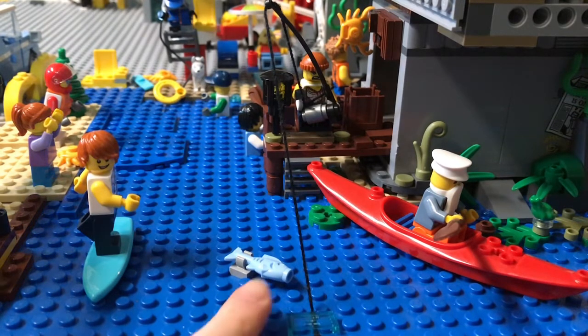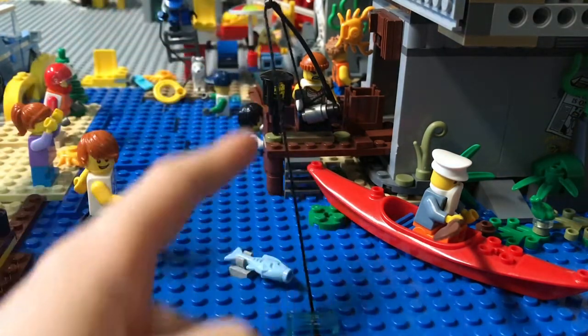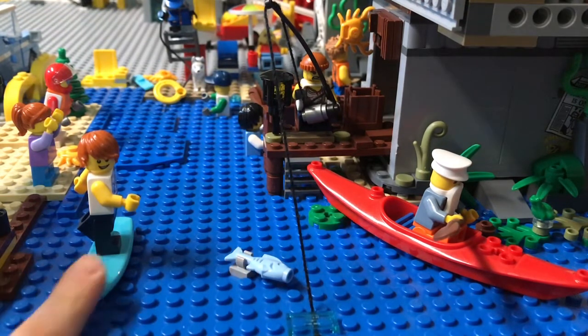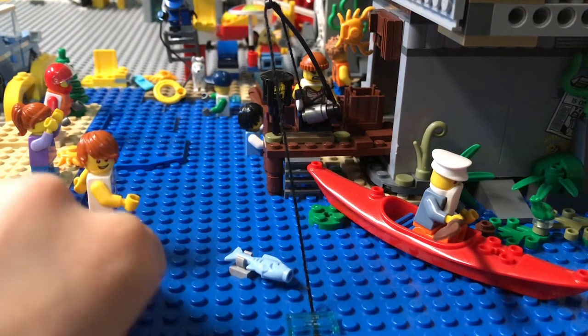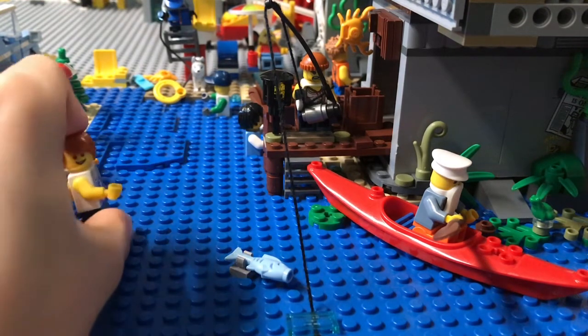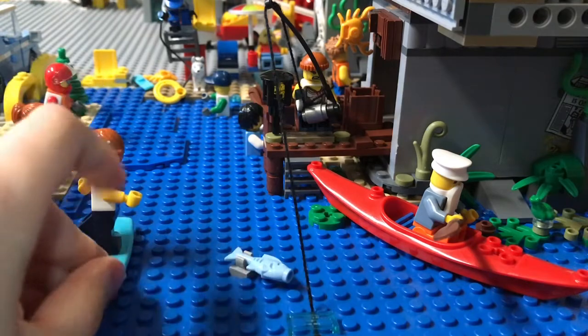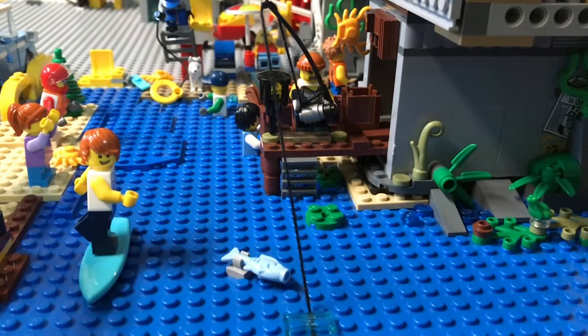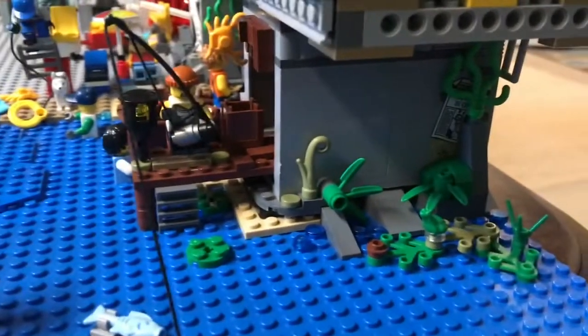I've got a rope attached going down, and there's a fish going after the rope. There's also a guy surfing — it's actually attached with that stud right there. And you've got this kayaker.